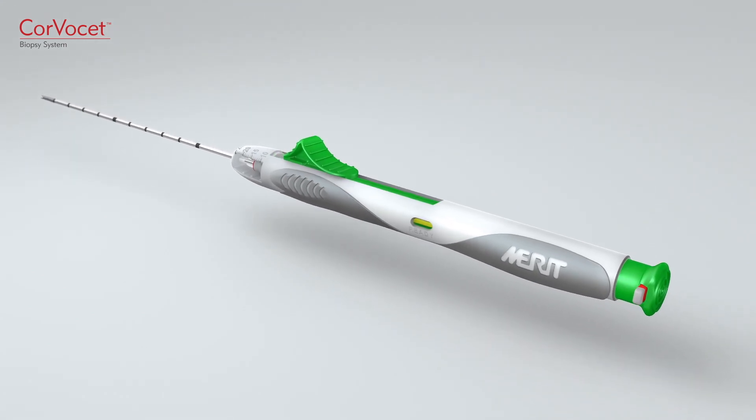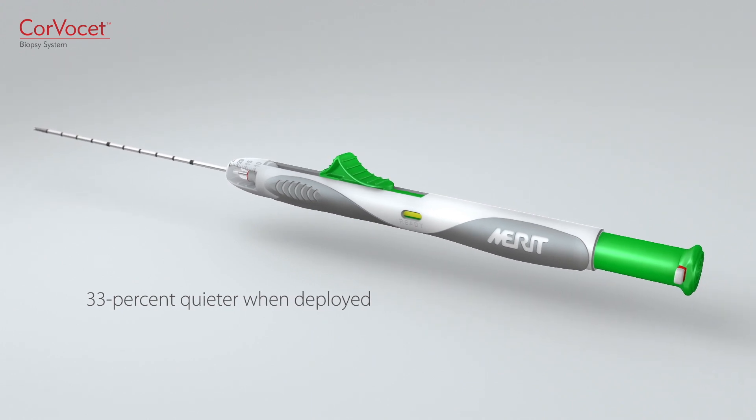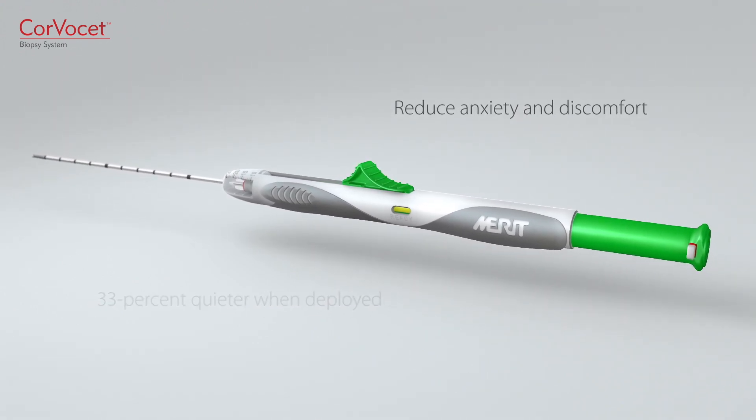According to independent testing, Corvacet is approximately 33% quieter when deployed in comparison to other devices, which may reduce anxiety and discomfort for your patients.